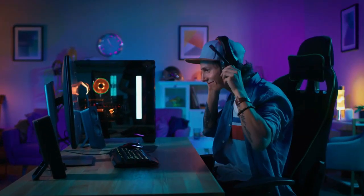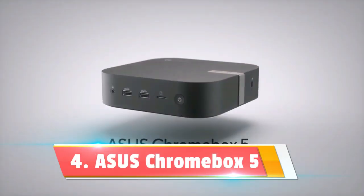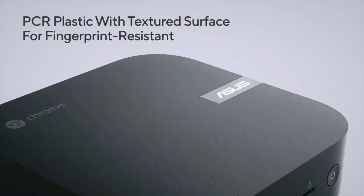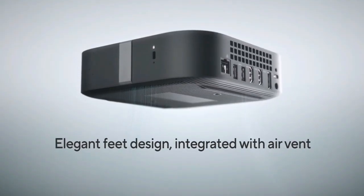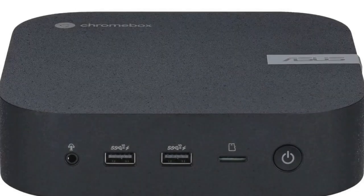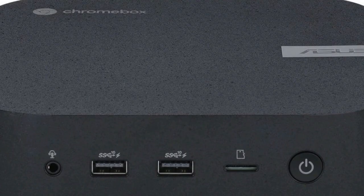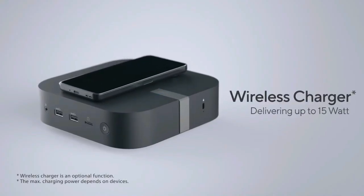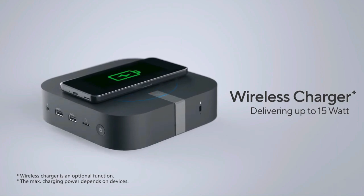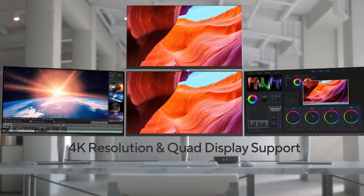Sliding into the number four spot is the Asus Chromebox 5, a mini-PC that proves you don't need to break the bank to get a quality desktop experience. For those who prioritize simplicity, security, and affordability, the Chromebox 5 might just be your next tech soulmate. What sets it apart is its heart — Chrome OS. This isn't just any operating system; it's a fortress of security with automatic updates, keeping things smooth and always ahead of the curve.